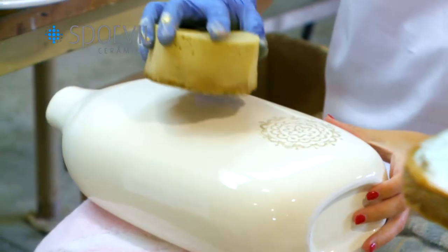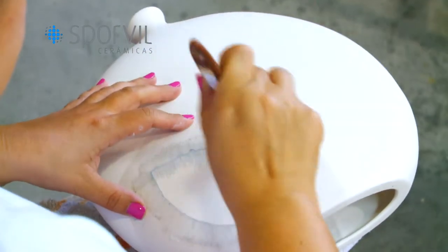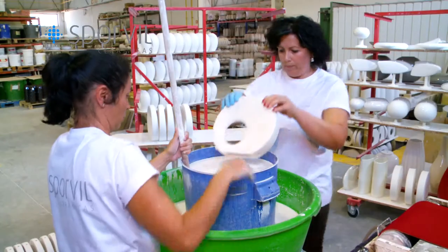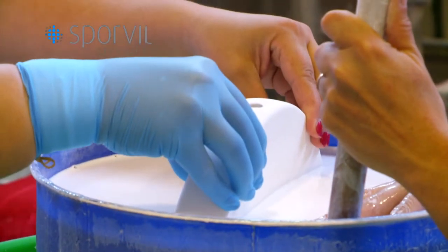Next, we decorate the pieces. Some of these pieces will be hand decorated. Others immediately follow to glazing, which consists in dipping the pieces into the glaze so that the pieces absorb the glaze.